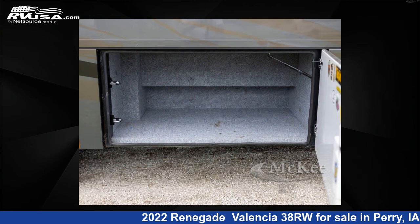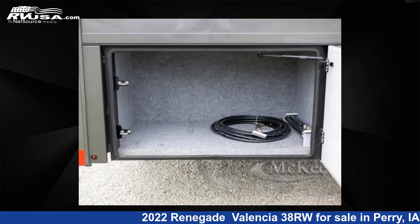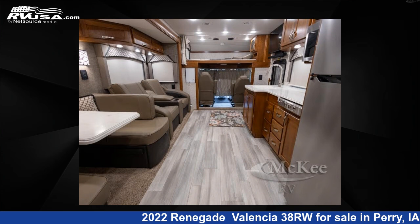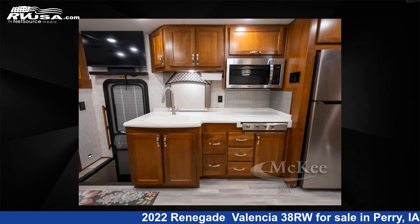This 2022 Renegade Valencia 38RW is built on a Freightliner Custom S2 RV chassis. Remember, this is an AI-generated video of one of thousands of classified listings on RVUSA.com. If you're interested in this unit, visit the link in the video description to view more photos and the current price, or reach out to the seller.